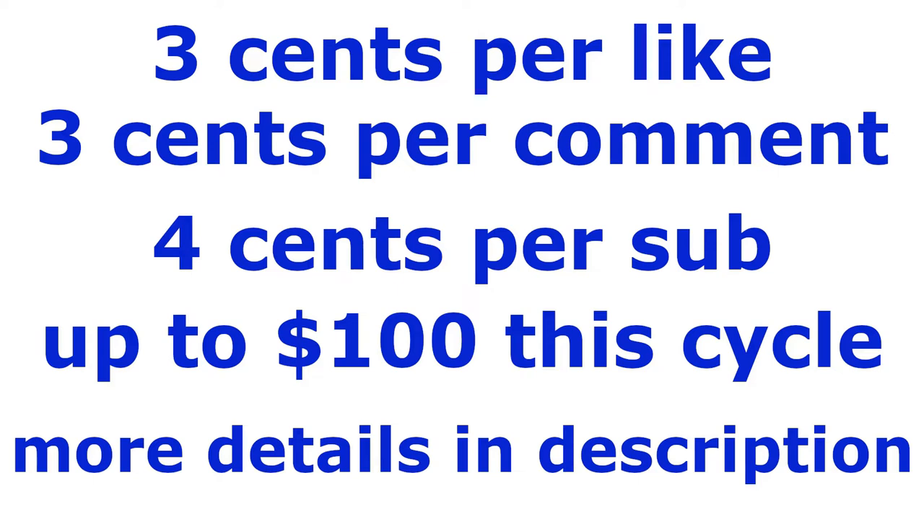As advertised, I'll be donating to charity for every like, comment, and subscription up to $100 for this cycle. Likes and comments are 3 cents each and subscriptions are 4 cents each. Further details will be in the description below.